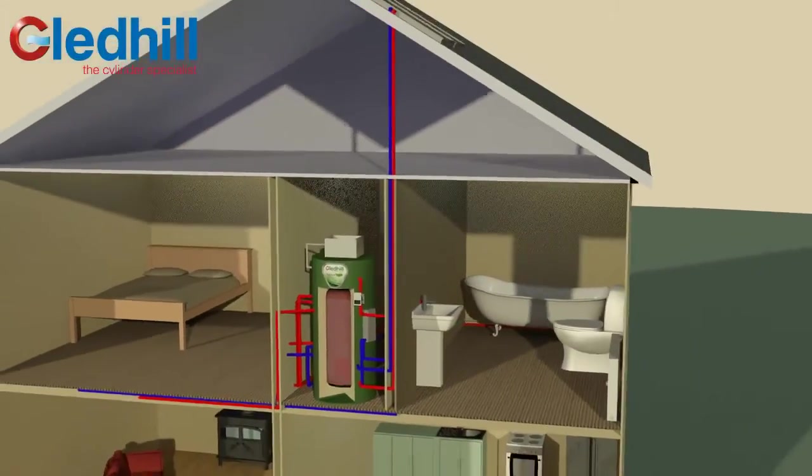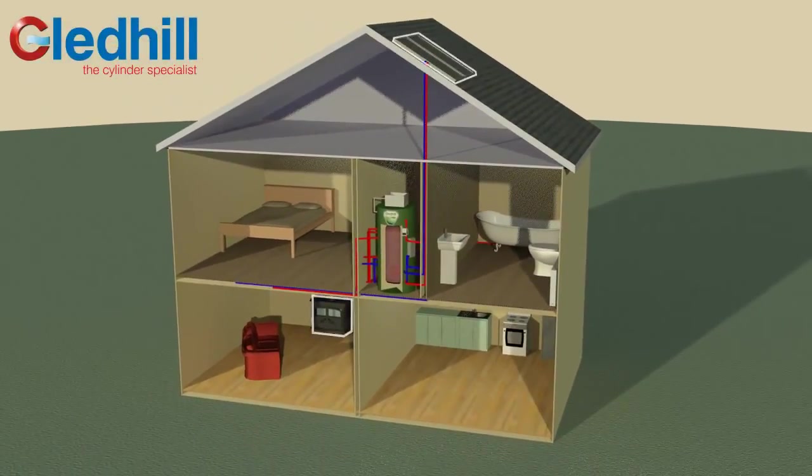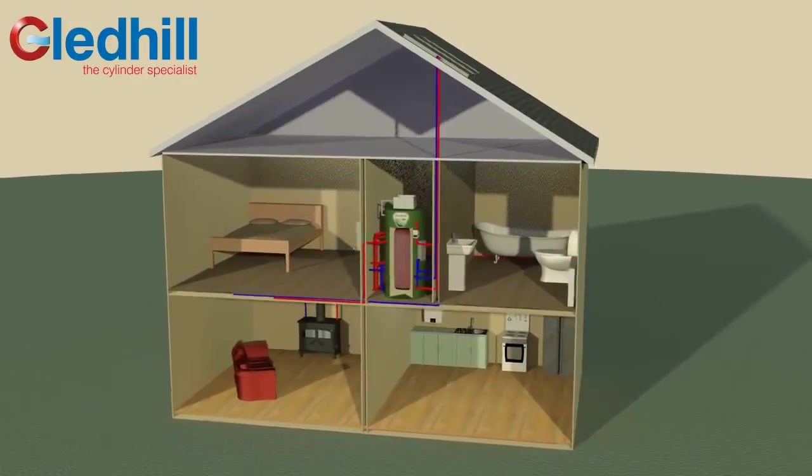Whatever multiple heat sources you decide to have in your home, including renewable energy, wood burner, solar or heat pumps, Torrent Eco Thermal Store is the flexible solution to increase energy efficiency and reduce bills.